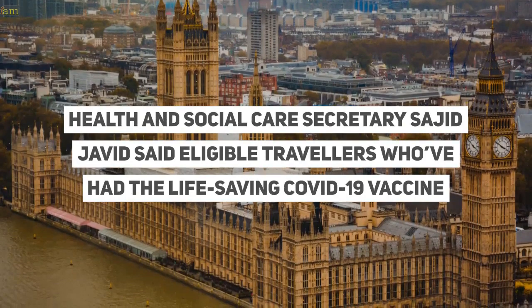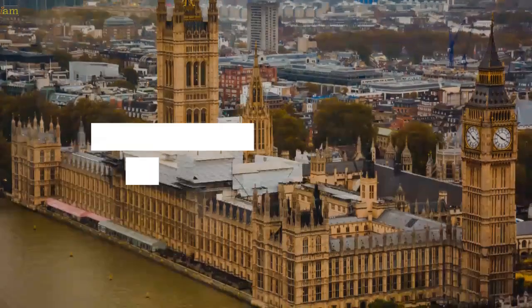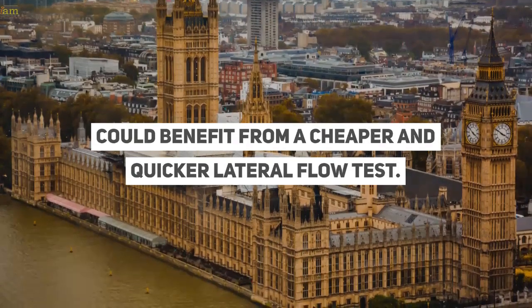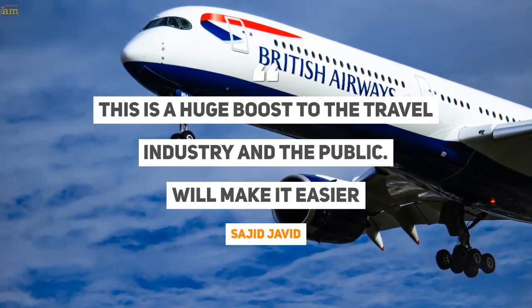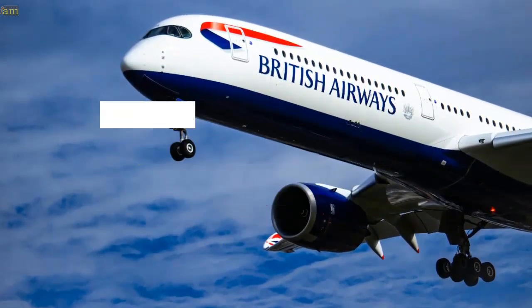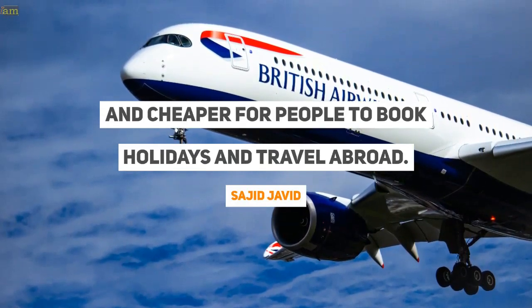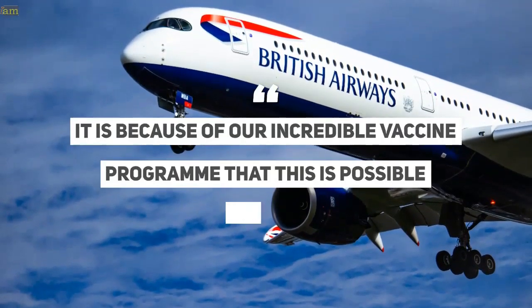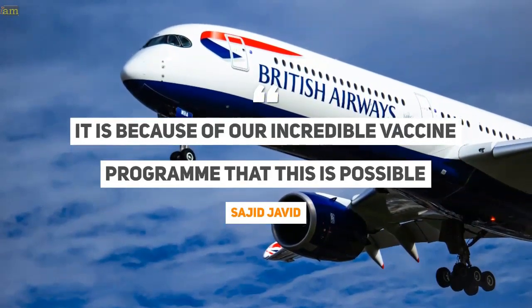Health and Social Care Secretary Sajid Javid said eligible travellers who've had the life-saving Covid-19 vaccine could benefit from a cheaper and quicker lateral flow test. This is a huge boost to the travel industry and the public. We'll make it easier and cheaper for people to book holidays and travel abroad. It is because of our incredible vaccine programme that this is possible, he said.